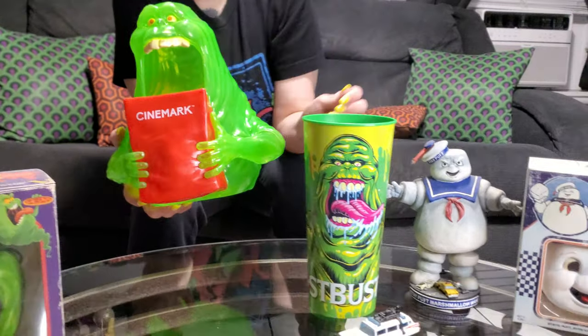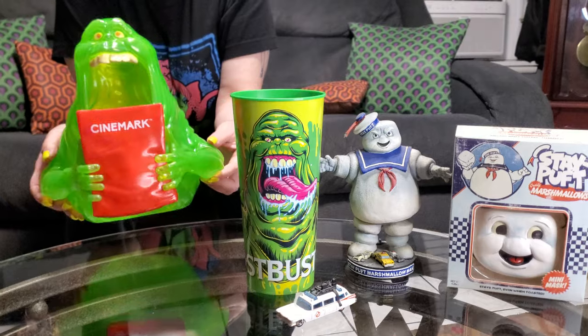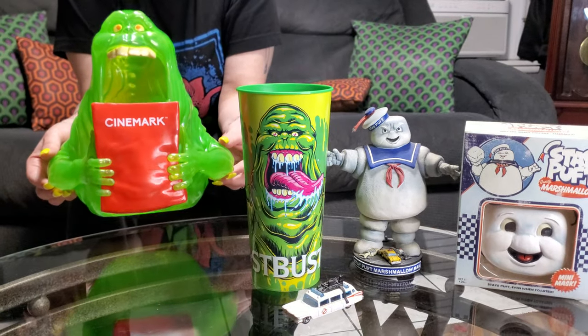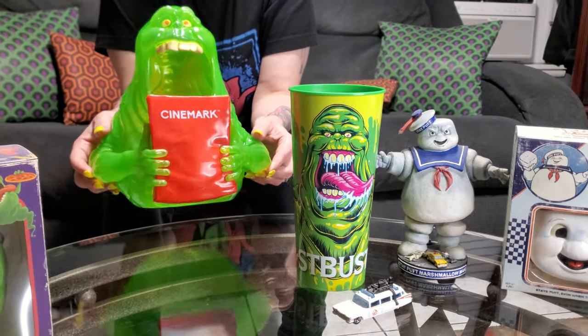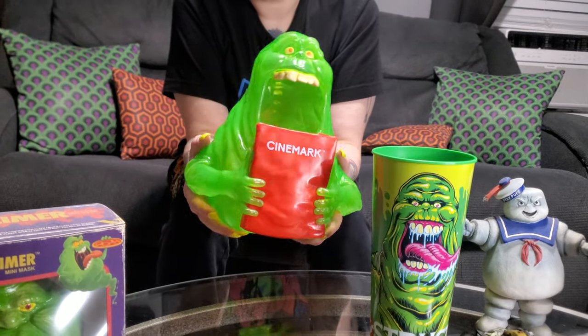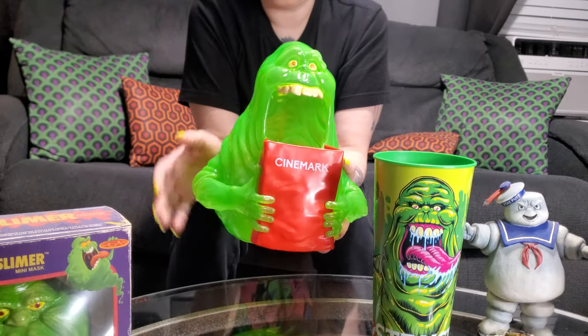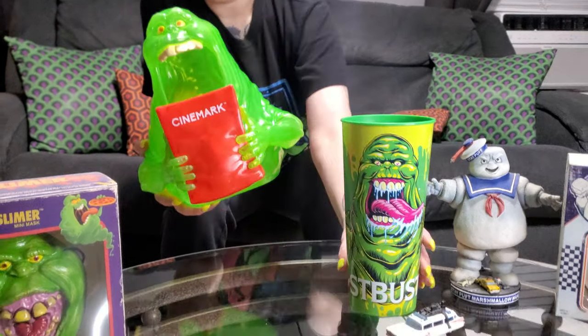I bet they didn't have the Stay Puft. I just saw some plush of the Stay Puft — he was like a s'more from the latest movie. And then they had these cups. They did have a tin metal bucket of Slimer but I don't really care for those, I only like these kinds. To add to our collection of popcorn buckets.